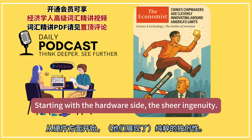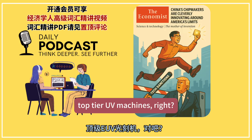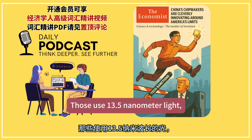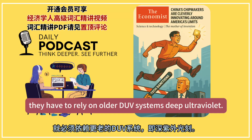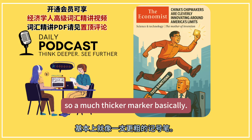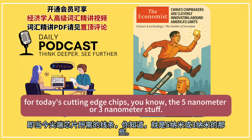Starting with the hardware side, the sheer ingenuity: U.S. pressure means China can't get ASML's top-tier EUV machines — extreme ultraviolet lithography. Those use 13.5 nanometer light, like an ultrafine pen for drawing circuits. Without them, Chinese firms like SMIC have to rely on older DUV systems — deep ultraviolet — which use 193 nanometer light, a much thicker marker basically. The physics just makes it incredibly hard for DUV to efficiently draw the tiny lines needed for today's cutting-edge chips, the 5 nanometer or 3 nanometer stuff.